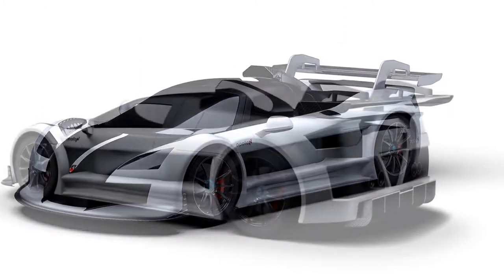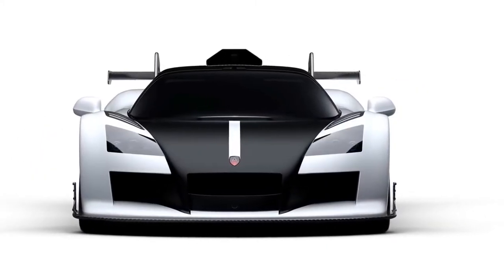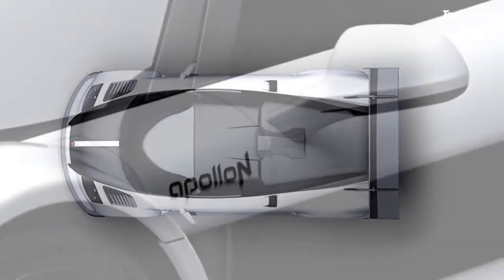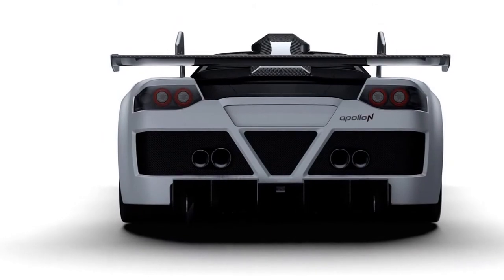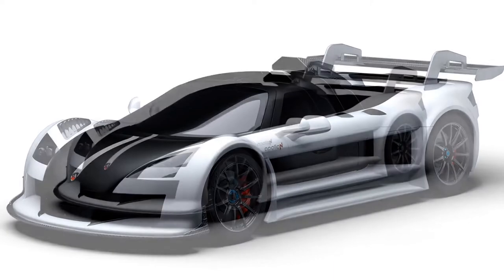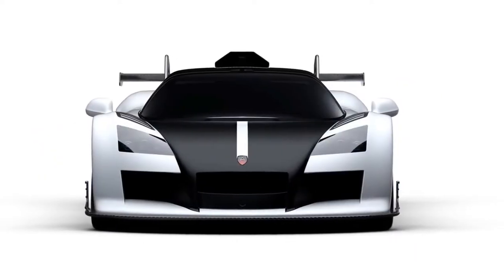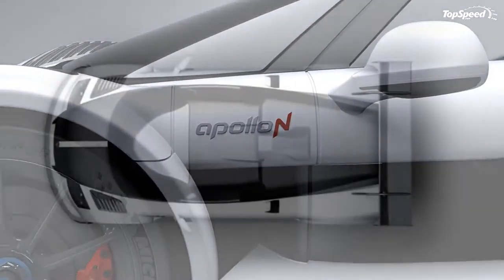Anyone familiar with Gumpert should instantly recognize the N's purposeful lines, which evolved from the Apollo S and Apollo Enraged that preceded it. Underneath, you'll find the same race-ready go-fast bits as its forerunners, including a twin-turbo V8, competition-spec suspension, and lightweight chassis. You don't want to stray too far from the formula when making a follow-up to a record-setter. Back in 2009, the Apollo S went around the Nürburgring in 7 minutes 11.57 seconds, earning the title of fastest street-legal production car from the German magazine Sport Auto.